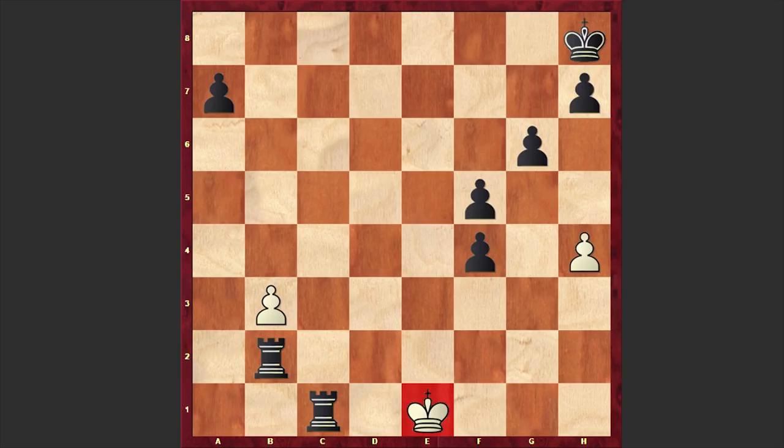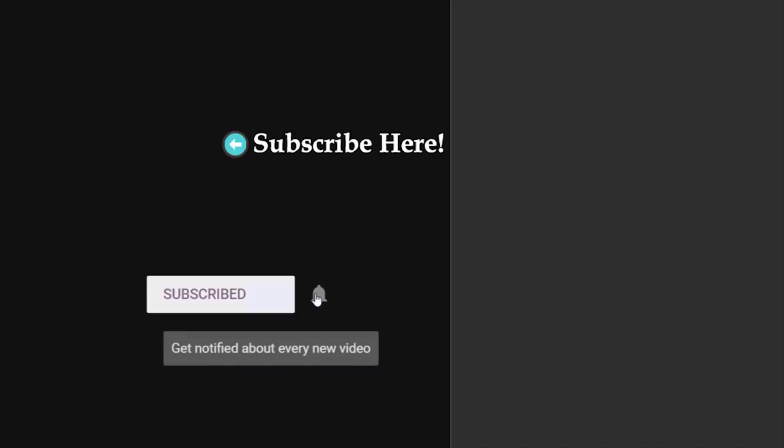Thanks for watching. If you like this game, give it a thumbs up. For more games, consider subscribing to my channel, and press the bell button to get notified about new uploads. I will see you in my next video — take care.